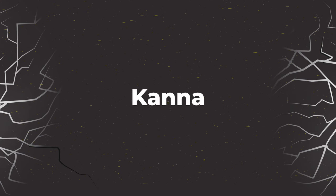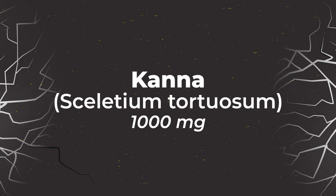Moving on to Kana, Sceletium Tortuosum — 1000 milligrams is a very high dose. I've had a fair bit of experience with it through Gorilla Mode; we've had it on the market for almost three quarters of a year now, and it's performed extremely well and been welcomed with open arms by the community. I think it's going to start being utilized by a lot of other companies in the future now that they're realizing people really like it.